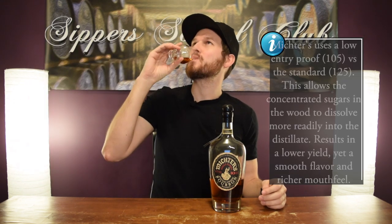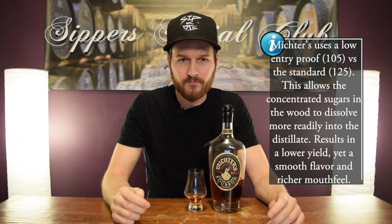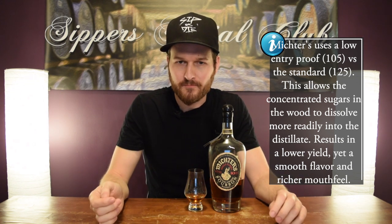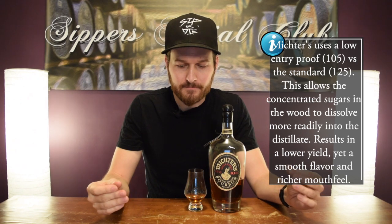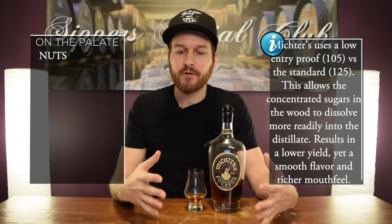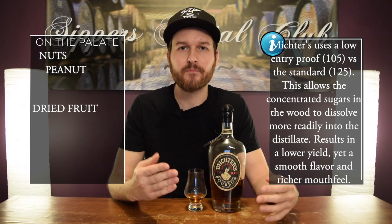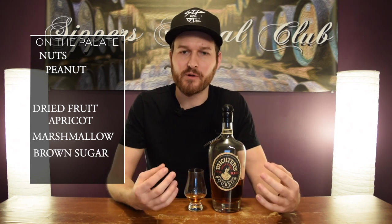Let's go to the palate. Those nutty notes carry over — the peanuts are really, really good. The dried fruit, the apricots are there again. I get this nice sweetness, like a marshmallow kind of sweetness to it. You get super dark brown sugar, really rich. Just really, really great whiskey. This stuff is really nice.